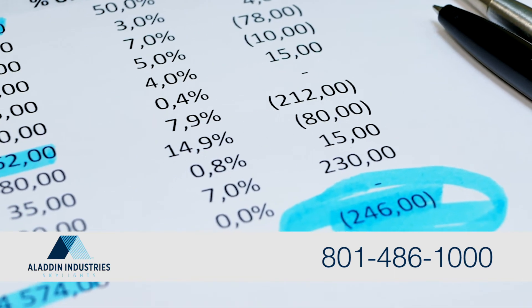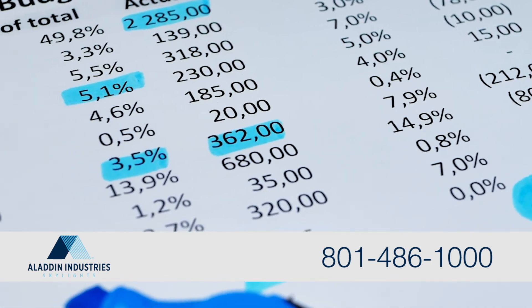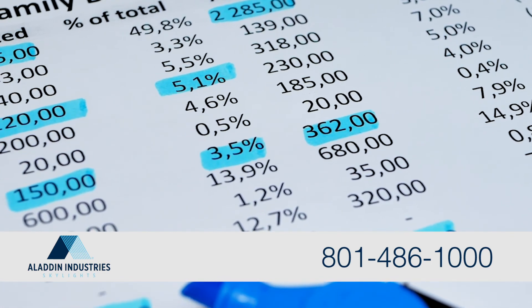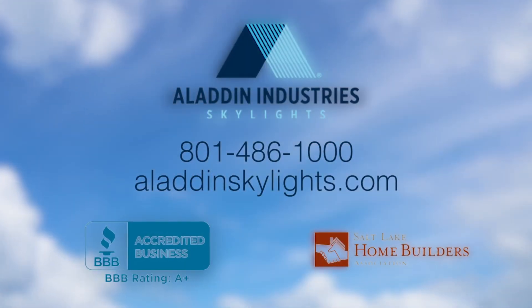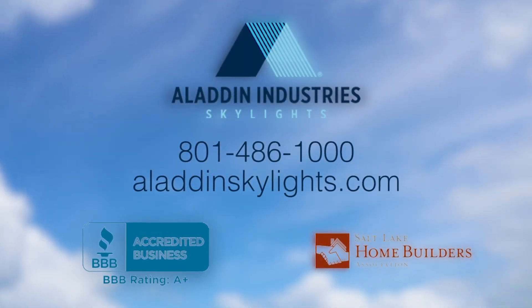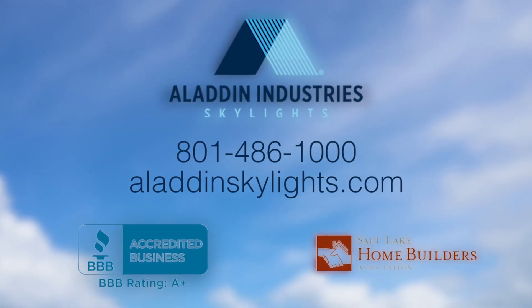Skylights help reduce electricity, lower your heating bill, naturally disinfect against mold, and even improve employee performance. Brighten up your life with Aladdin Industry Skylights. Call us today at 801-486-1000 or visit us online at aladdinskylights.com.